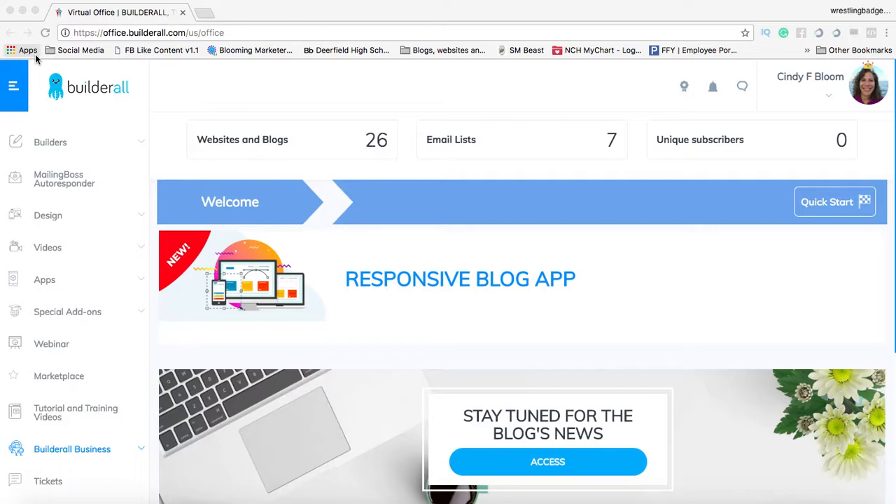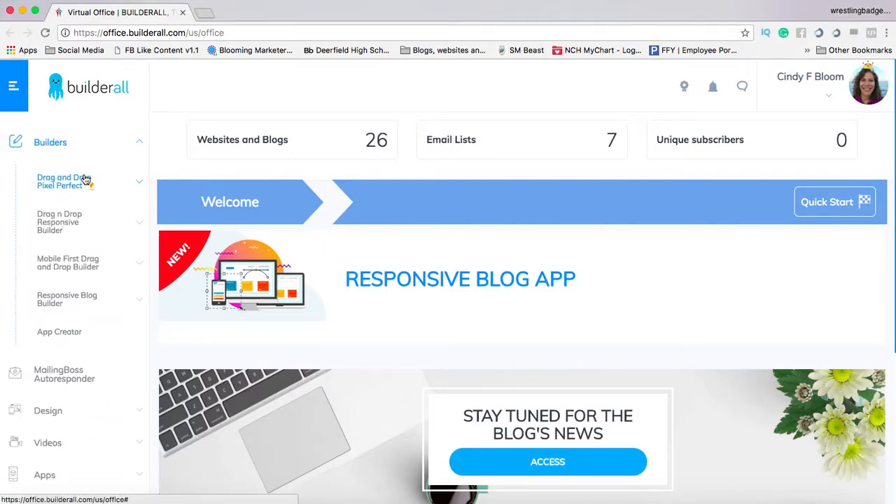So what is Builderall? Builderall is literally a business in a box. If you are a brick and mortar business, if you are a network marketer, if you sell affiliate products, you need Builderall. Because Builderall allows you to create all sorts of things, from websites to blogs.